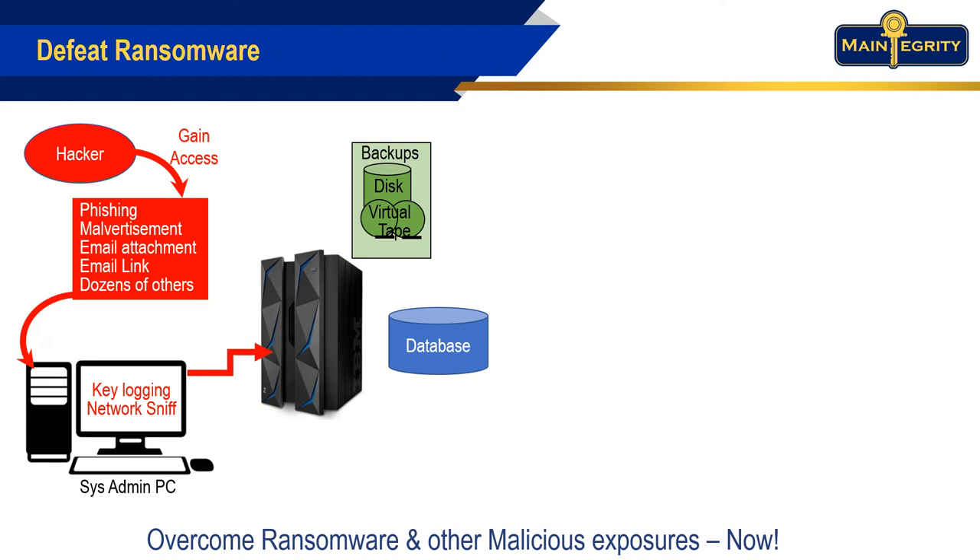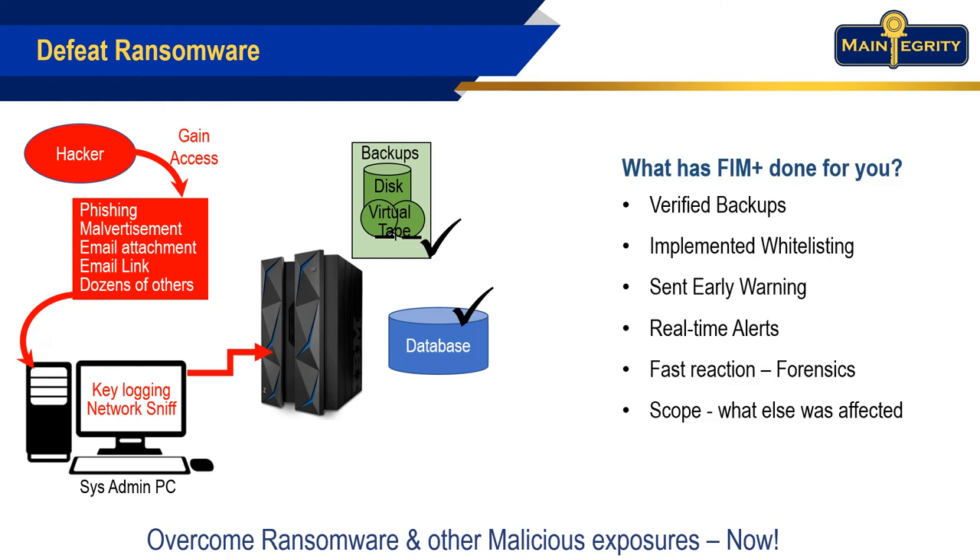Continuous whitelist and backup monitoring means the response team is notified immediately of malicious changes. Automated forensics and policy-managed recovery activities allow the team to react correctly. Our fast response blocks the ransomware attack and can neutralize the hacker.